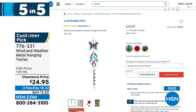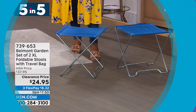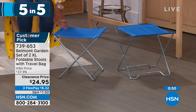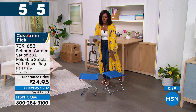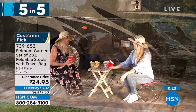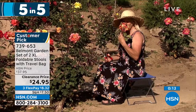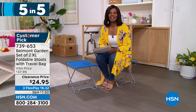From Belmont Garden, a set of two extra-large folding stools. Great for the park, soccer games, the beach — anywhere you wish you had somewhere to sit that wasn't the ground. You're getting two. They could be chairs or a little table surface. Fold them up and keep them in the back of your car, using them when you need them and taking up no space when you don't. Item number 739-653. Choice of blue, teal, or red.